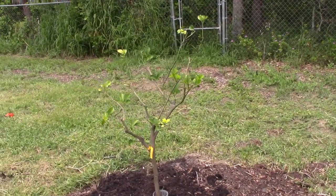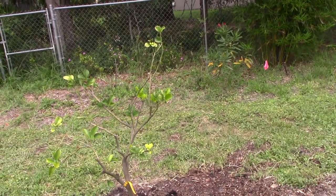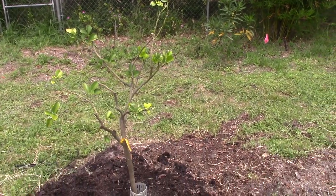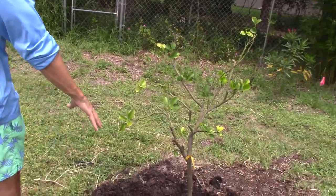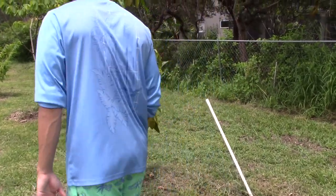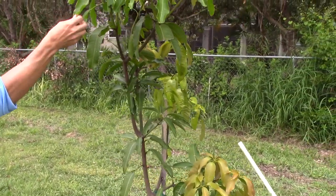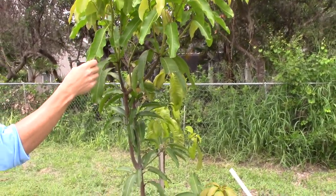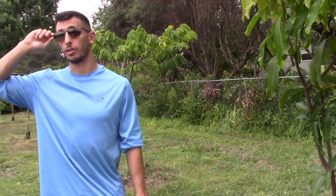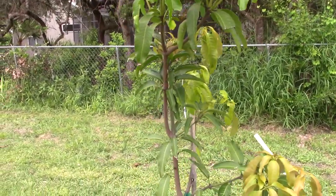My dad was messing with this pink pomelo tree — it's probably one of the best pomelo I've ever had, so sweet. But I don't know what happened; it got decimated. Now we're trying to help it recover. My dad really loves citrus. And this is a Chutney mango — the miracle mango. Hopefully it fruits as late as people say. My neighbor had mangoes back in October–November from his Chutney.